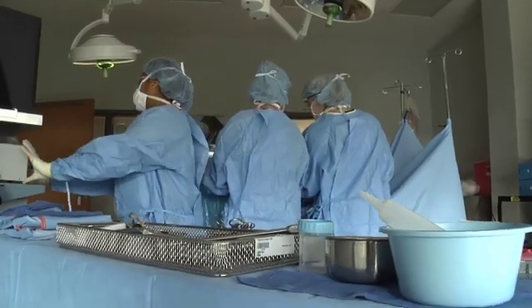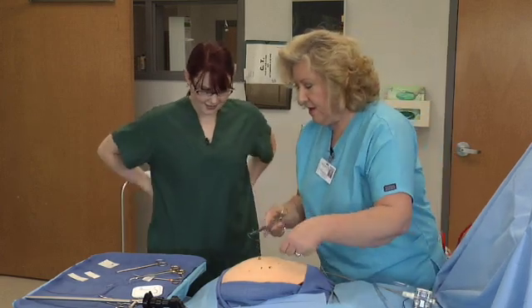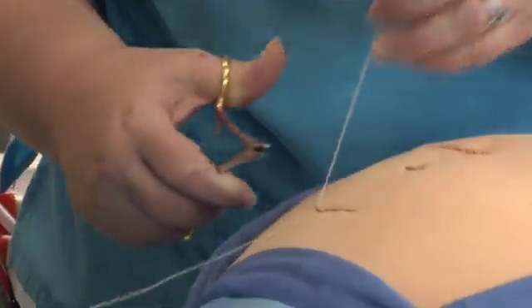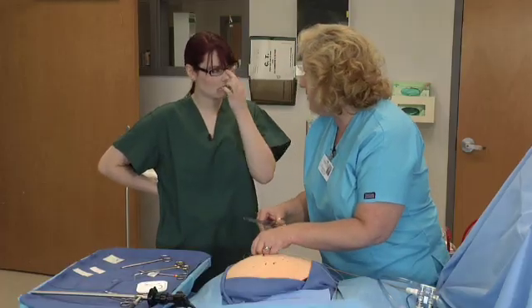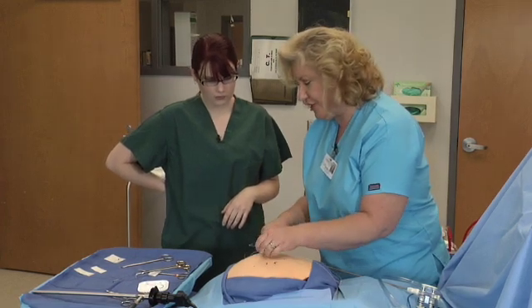But it does prepare them for the real world. Let me show you. When we practice the suturing, this is definitely something that the surgical techs do. They can help the surgeon close. We usually close skin — the surgeon will close the other layers, and when he gets to skin, he or she will let the surgical tech finish up.